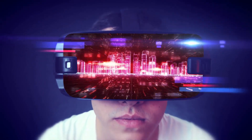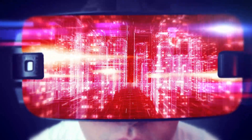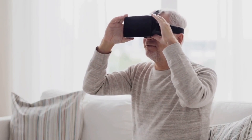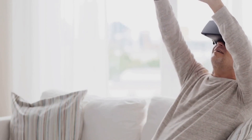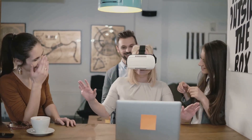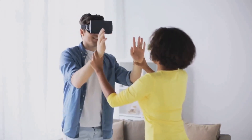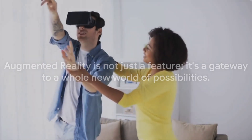AR works by overlaying digital images and information onto your real-world view. With these smart glasses, you could potentially see turn-by-turn navigation prompts right before your eyes, or experience immersive, interactive gaming like never before. Imagine catching virtual creatures in your backyard, or placing digital furniture in your living room before making a purchase. Social media experiences can be taken to a whole new level — you could share your viewpoint with friends in real time, or add fun digital elements to your environment. Augmented reality is not just a feature; it's a gateway to a whole new world of possibilities.